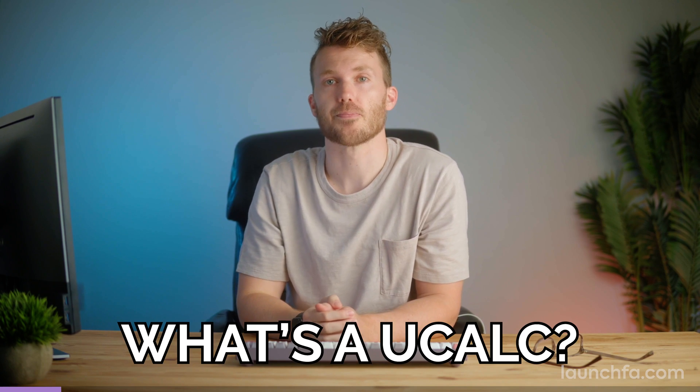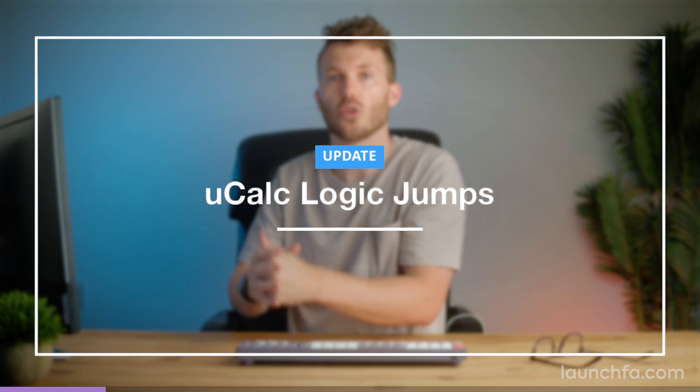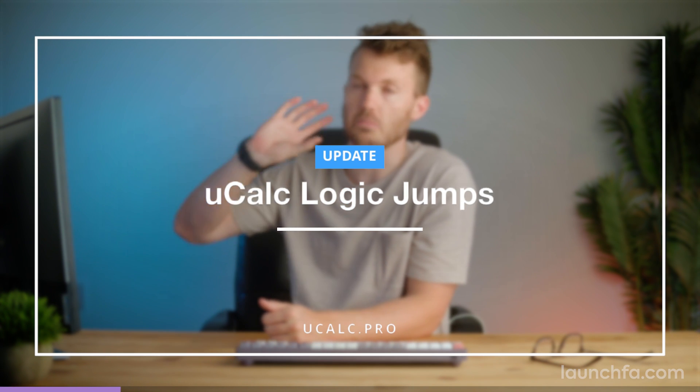UCALC, the eighth most popular launch we featured in 2020, is back with a big release — LogicJumps. But first, what's a UCALC? It started as a little calculator builder. You can make your own custom widgets and embed them on your website to let clients calculate pricing, for example, or really anything else. But this update really turns it into something more.